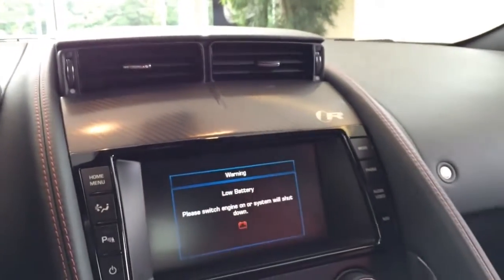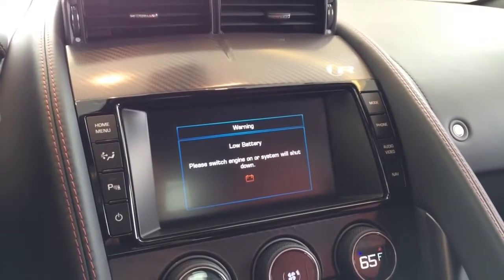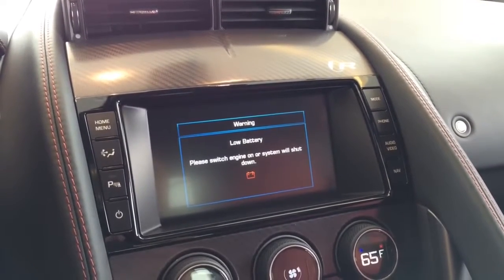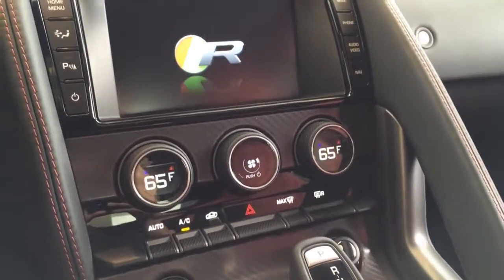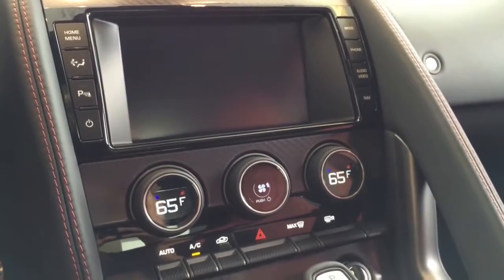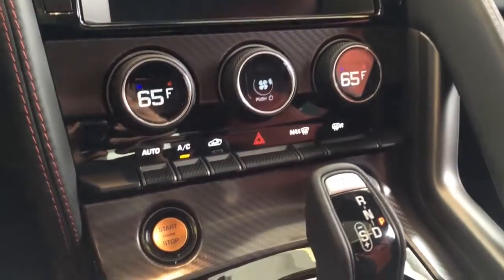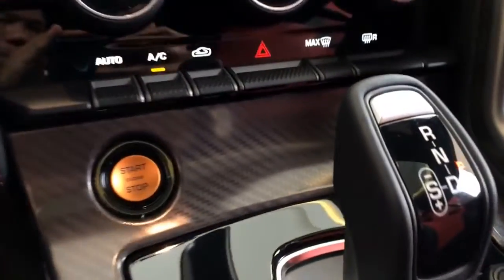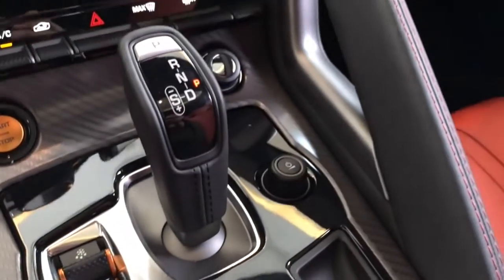The new F-Type interior features a driver-focused cockpit architecture with simple, controlled, and clear instrumentation. The F-Type interior conveys a combination of functional ergonomics and sporting style. It is designed to put the driver first, and with a wide choice of interior colors and textures, presents an excellent opportunity for individual expression.